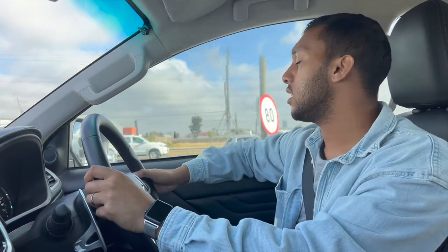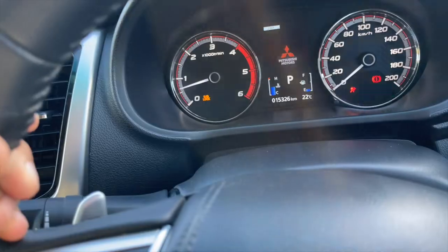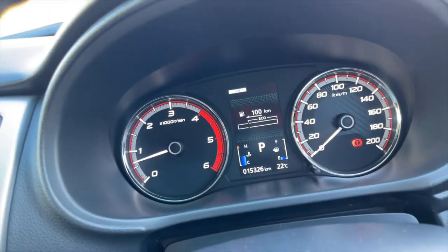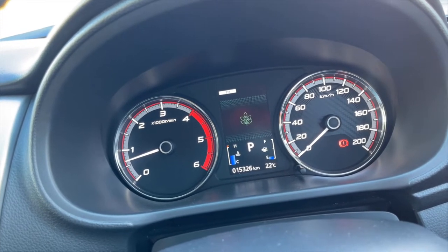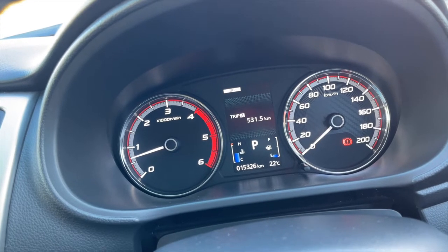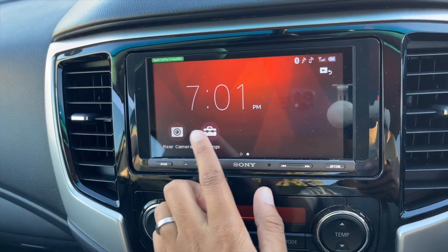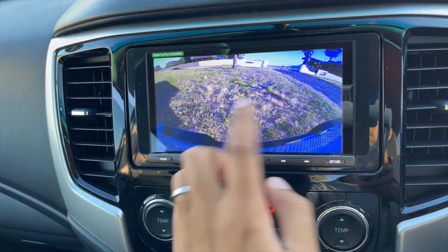As you can see, there's a semi-digital cluster in the center for the driver with two gauges — your revs and your speedometer — plus a screen in the middle that gives you fuel consumption and trip details. We also have a Sony infotainment system that does have Apple CarPlay, but there is no built-in Wi-Fi on this vehicle.